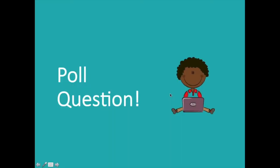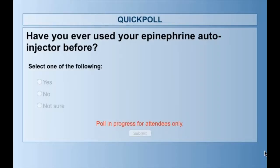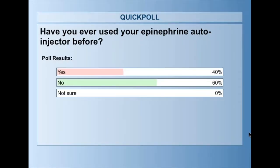Let's go to the next poll question. Have you ever used your epinephrine auto-injector before? Select one: yes, no, or not sure. Some of you said yes, and more of you said no. Awesome, great job.